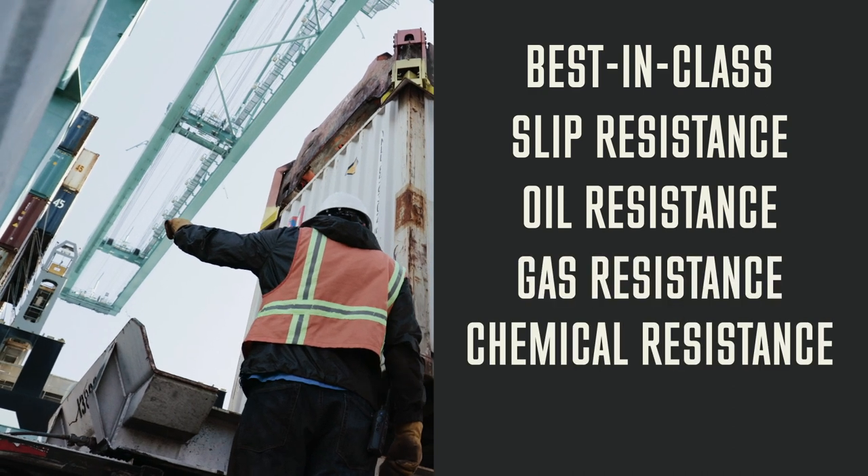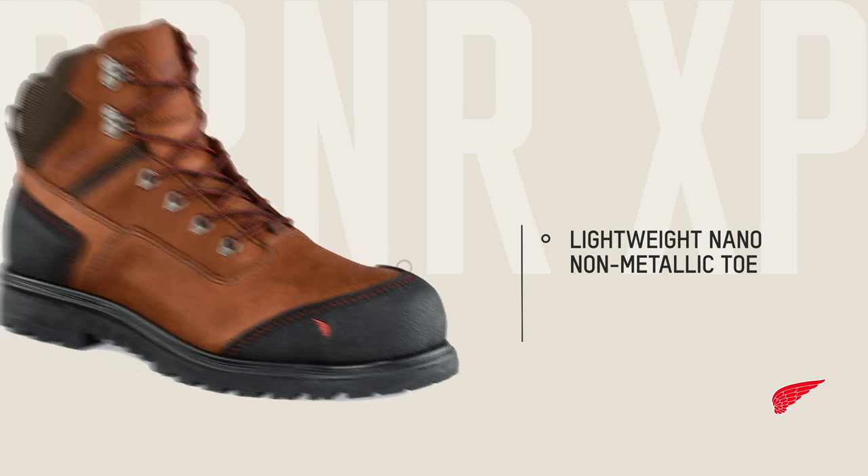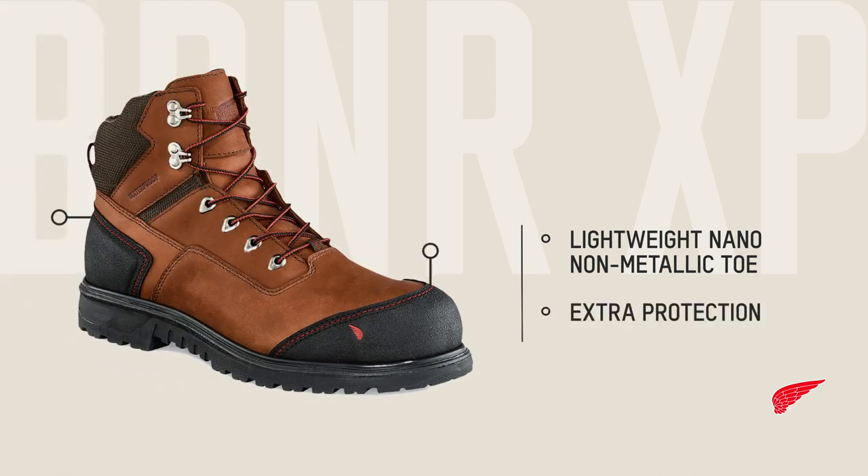gas, chemicals and heat. They also feature lightweight nano non-metallic toe caps and triple stitch toe and heel overlays for extra protection in high wear areas.